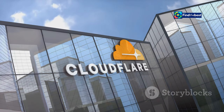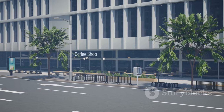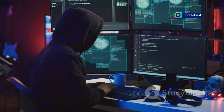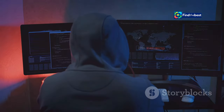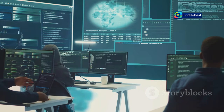Cloudflare — the internet's bodyguard. Picture this: the internet is a bustling city. Websites are like shops and homes, full of information and activity. But just like in a city, there are dangers lurking online. Hackers, bots and malicious actors are constantly trying to break in, disrupt services and steal data. That's where Cloudflare comes in.